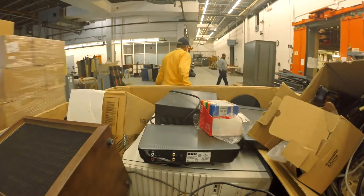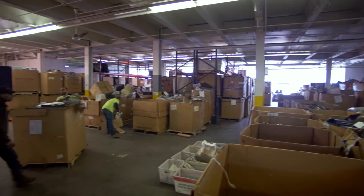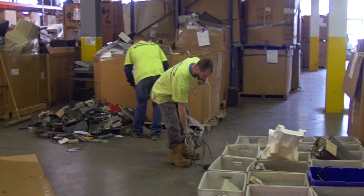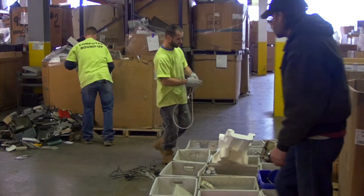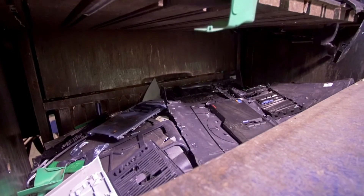All of the collected e-waste is then taken to the RET3 facility in Cleveland, Ohio. RET3 is an R2 certified recycler. R2 is the premier global standard for environmental impact, worker health, and safety for the electronics refurbishing and recycling industry.